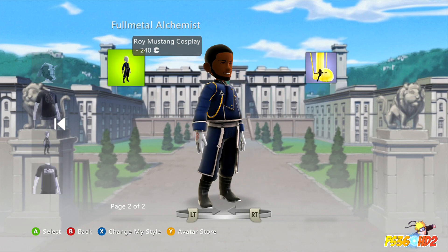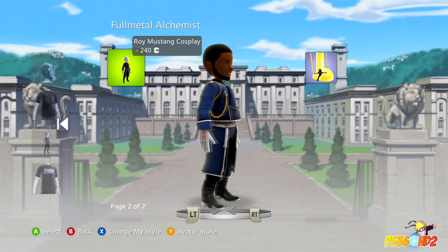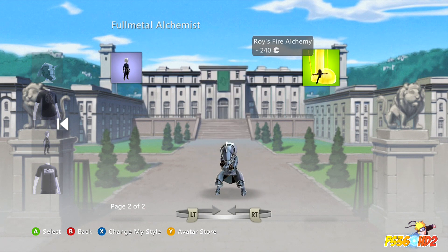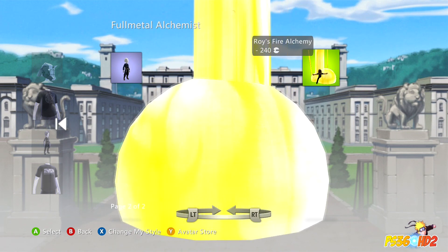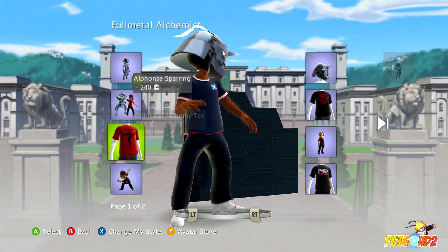This is badass — they have the Roy Mustang costume, which is pretty sweet. They also have his Fire Alchemist outfit. Definitely check it out if you're a fan of Fullmetal. It's pretty cool.